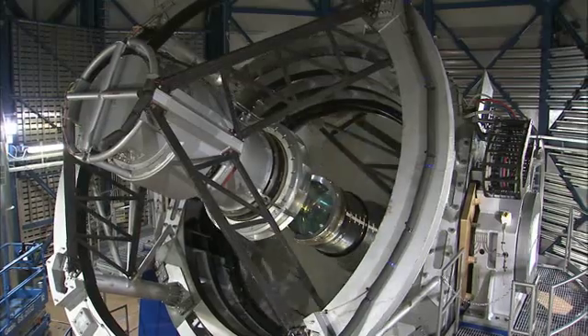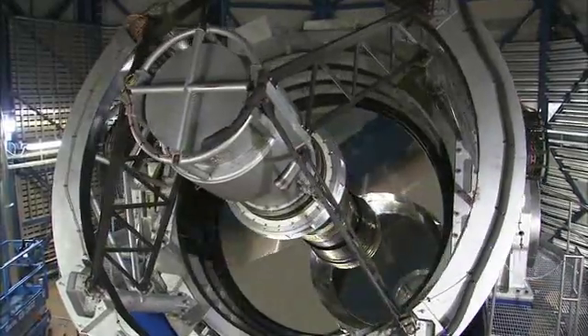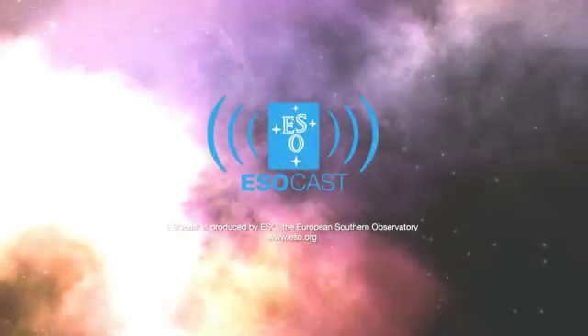As impressive as this image is, it is just the beginning of what VISTA will reveal with its unparalleled ability to survey the sky, both quickly and deeply in the infrared part of the spectrum. This is Dr. J signing off for the ESOcast. Join me again next time for another cosmic adventure. Thank you.